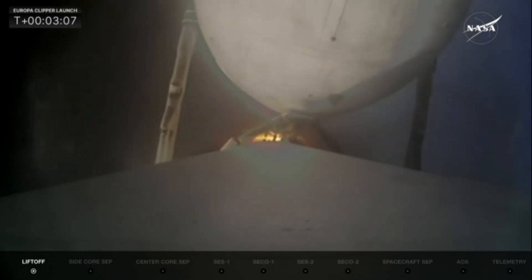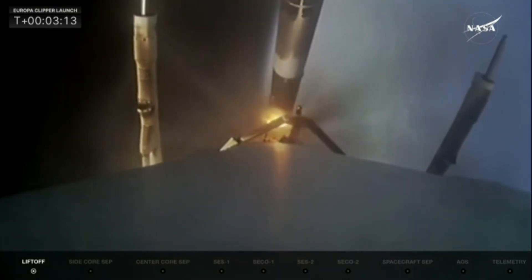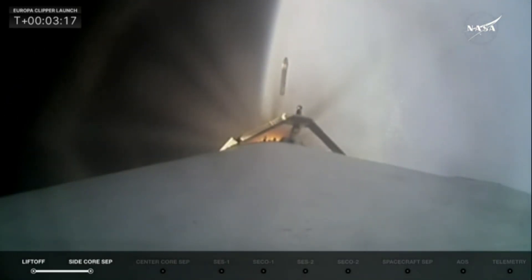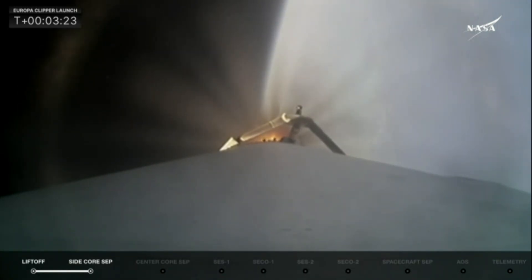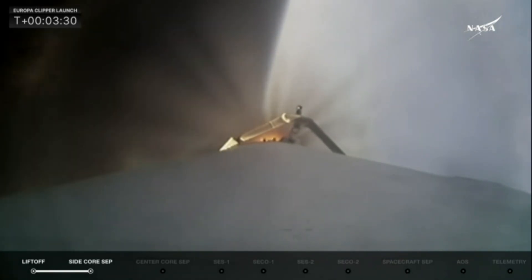Standby for booster separation. Booster engine cutoff. Side booster separation confirmed. And there they go. Those two boosters previously flown on Psyche — this will be their sixth flight. We thank them for their service this morning. They did a great job of getting Falcon Heavy and Europa Clipper on its way as the center core takes over and continues the mission down its ascent.